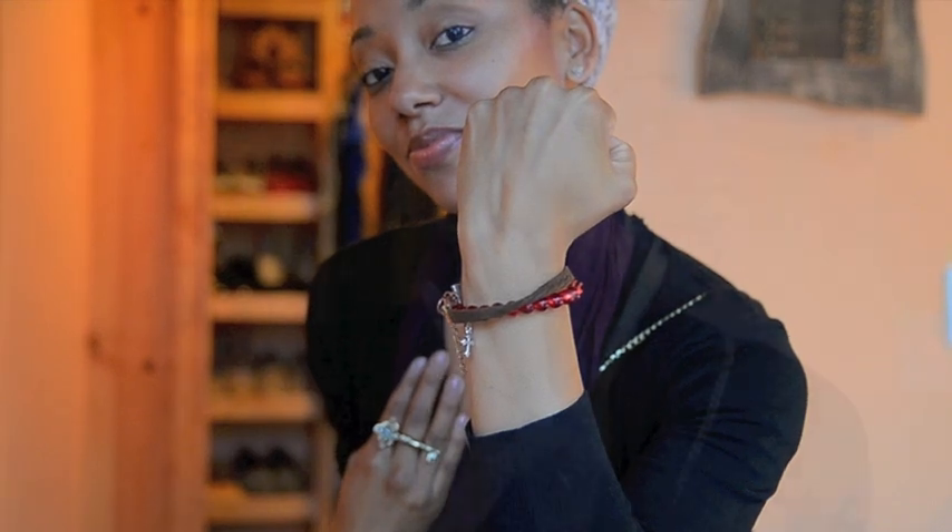I'm hitting you guys with my bracelets — the brown, just a regular brown one, and then I got the red one from a yard sale and I just added the cross charm to it, something I created. Lastly, I got these gold and diamond studded pyramid earrings from a thrift store in Atlanta called Lucky Exchange.